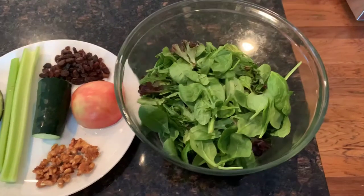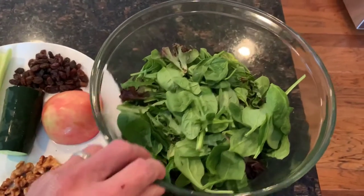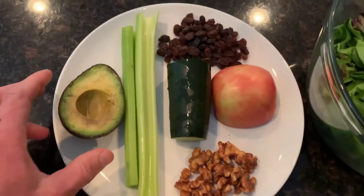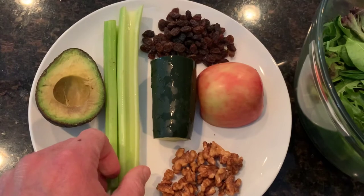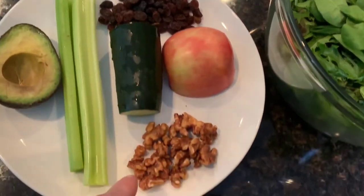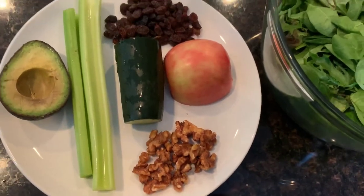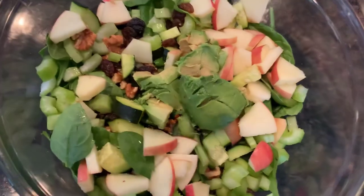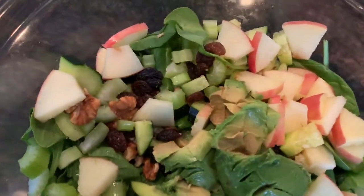Now it's about 3:30 and I'm going to put together this salad. I have a big bowl of mixed greens here. I'm going to throw on some avocado, celery, cucumber, Fuji apple, raisins, and some walnuts. There's the salad and I'm going to enjoy that and I'll be back soon with what's next.